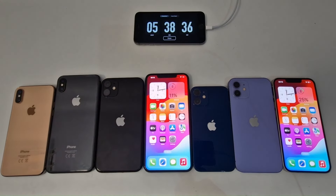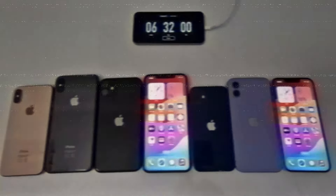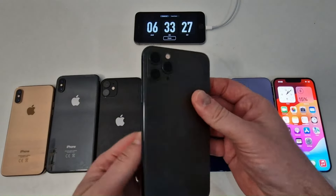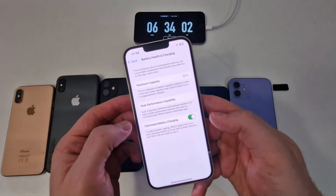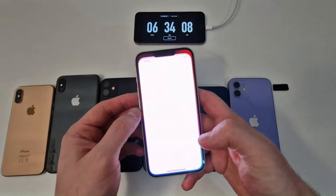The iPhone 11 Pro Max and iPhone 13 are still going. The test continues, alternating between video playback and static images until both close. The iPhone 11 Pro Max, with a battery health of 78%, eventually shuts down at 6 hours and 33 minutes — still a good choice despite being older. The iPhone 13, with 87% battery health, is the last one standing.